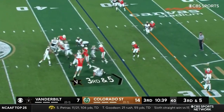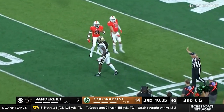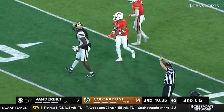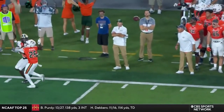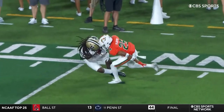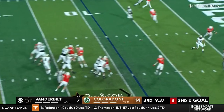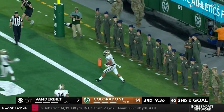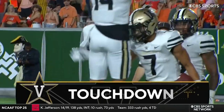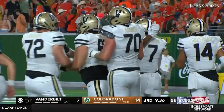They're in field goal range. Seals throws to the sideline — incomplete. Wait, that's a catch — he got it! Unbelievable. Just give him a chance, he's 6'4", 230. Oh my goodness, what a catch! Davis in the backfield, four men come — Seals throws, caught — touchdown! Cam Johnson, and Vanderbilt is about to draw even tonight.